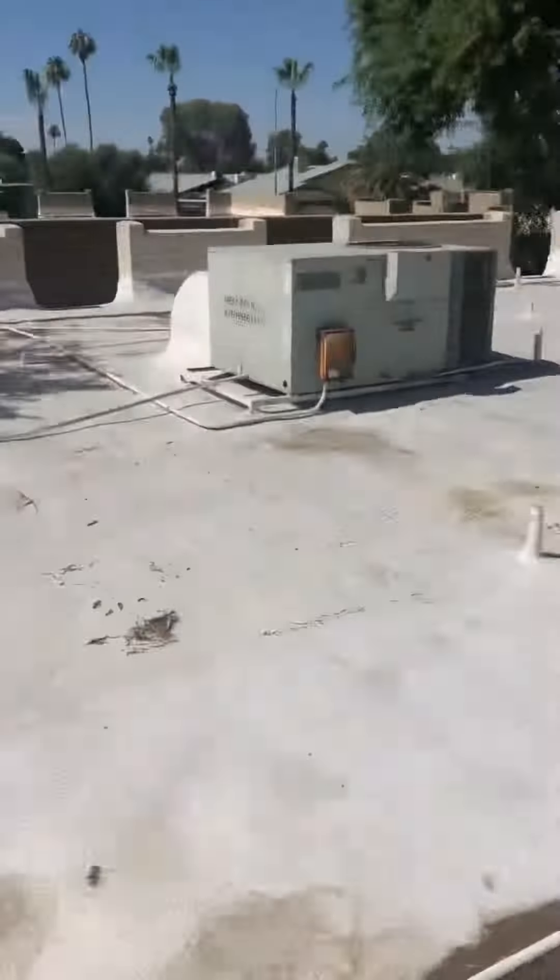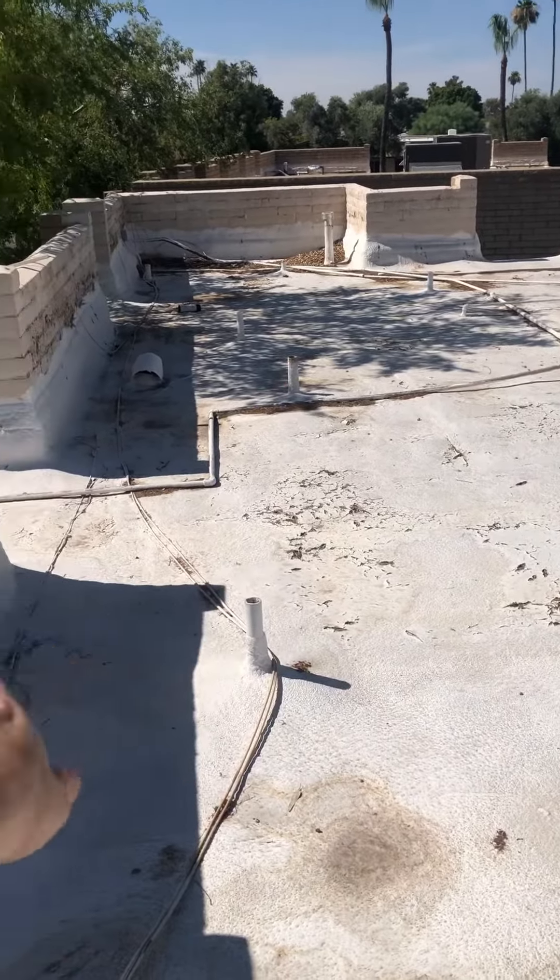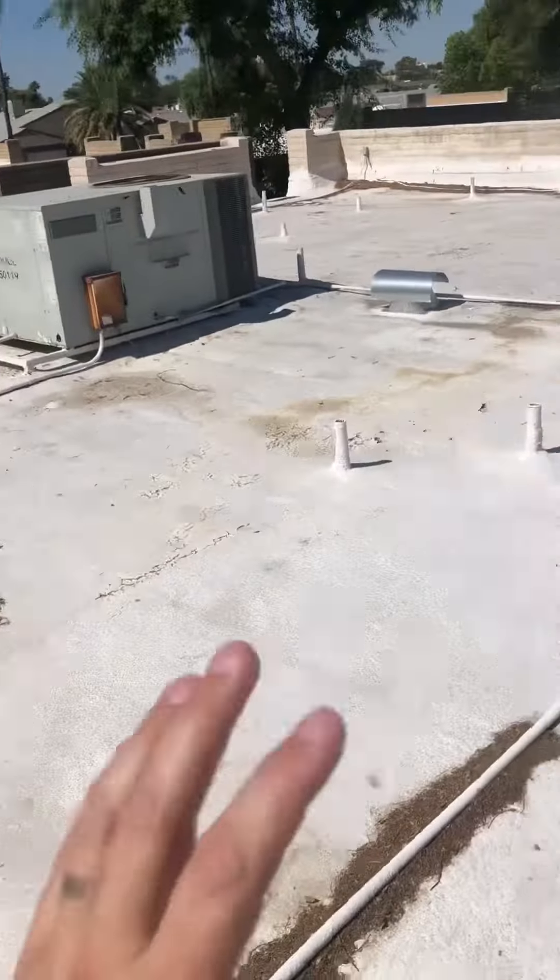This is your side of your roof, and here's your neighbor's side. If you can see, your neighbor's side is less maintained — there's lots of cracking and all other types of problems. That's their problem. Let's talk about your problem.